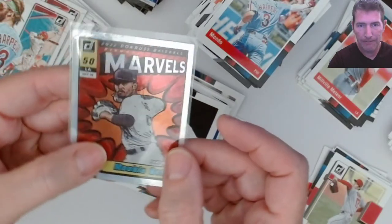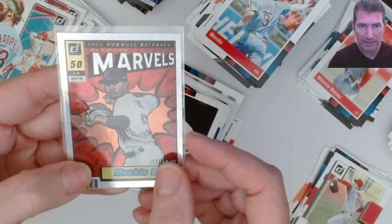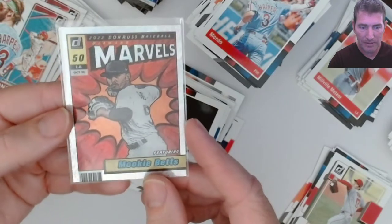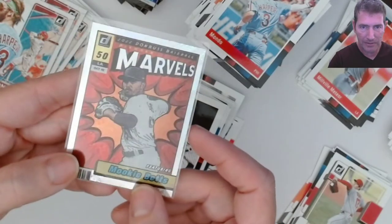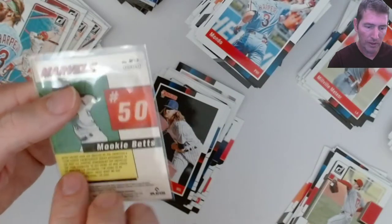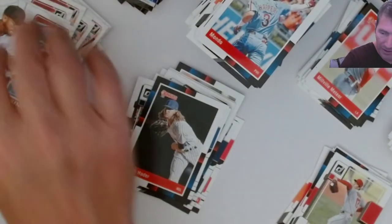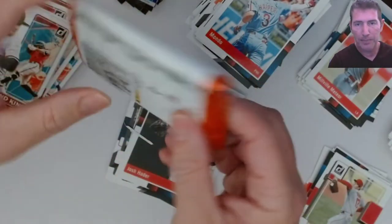Mookie Betts Marvels! We did get a Marvels - hot dog! I think these are like two per case, maybe three. The centering isn't too bad on this one - I've seen them pretty bad. This one isn't that crazy bad either. The tough pull here - Mookie Betts Marvels! Sweet! Nice freaking blasters here. Last pack.